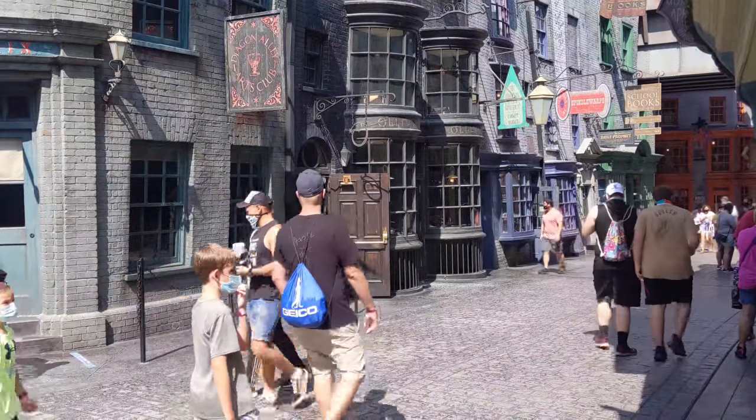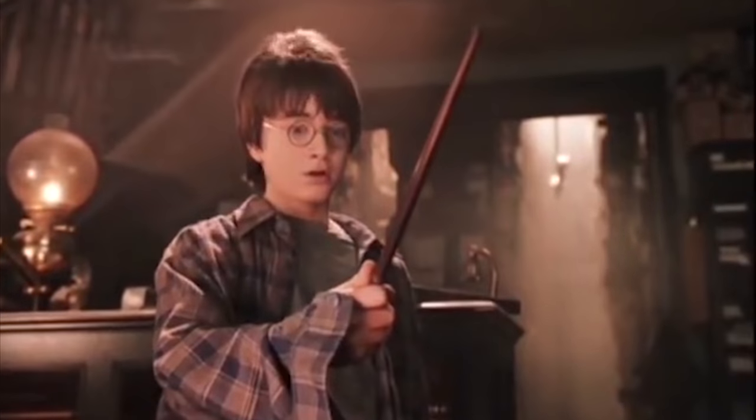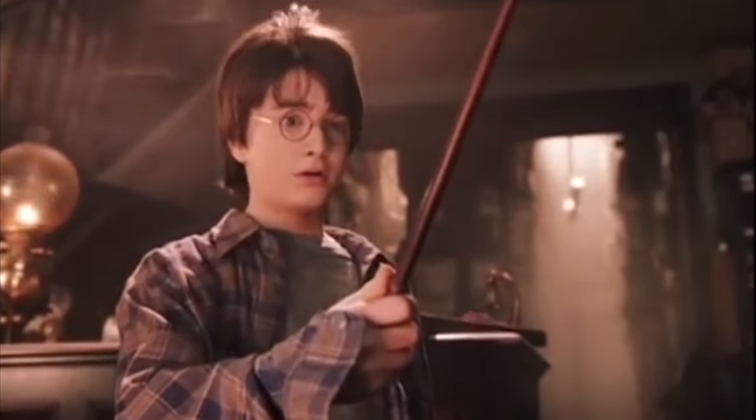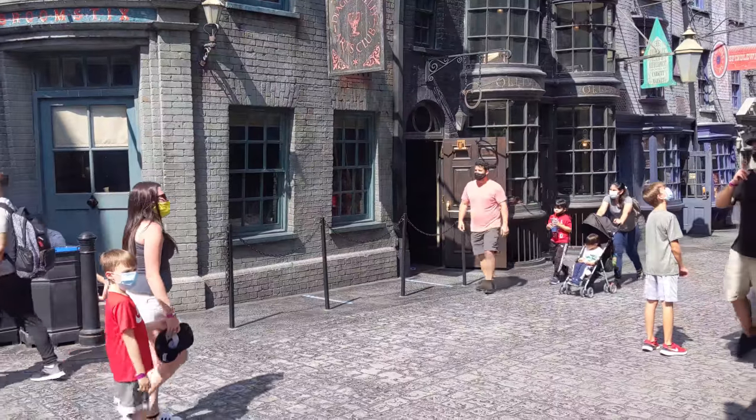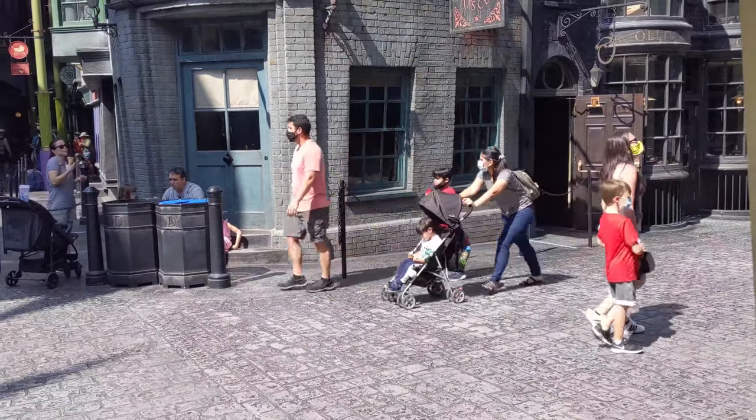On the backside of Ollivander's, there is a show that reenacts the scene from Harry Potter and the Philosopher's Stone where Harry first gets his wand. If you're lucky, you'll be able to participate in the show, but it's closed right now due to the new regulations. That's where you can get your wands on the Universal Studios side. Let's go to Islands of Adventure and see where you can pick up a wand there.